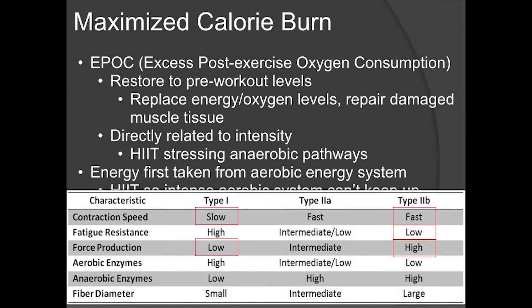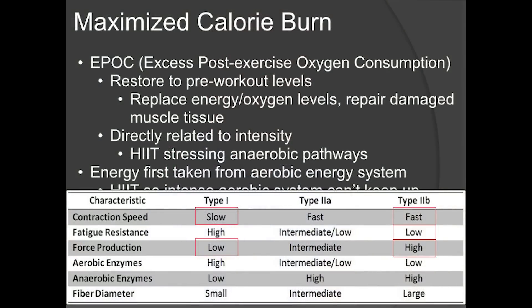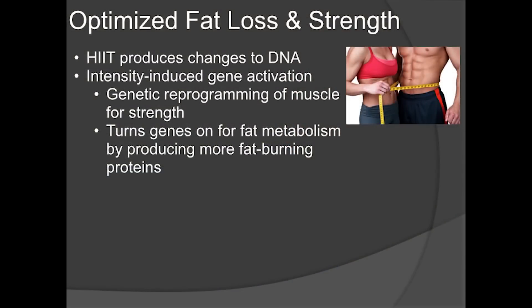Slow twitch fibers have slow contraction speed and very low force production. Fast twitch fibers are for fast contractions and high force production but fatigue very quickly — that's why you can only sustain high-intensity exercise for a maximum of 30 seconds. If you can go longer, you're not working hard enough. So you're dramatically reducing your training time while getting exponential results compared to steady-state cardio.